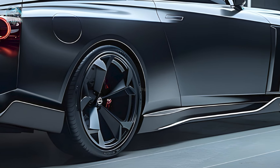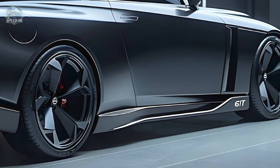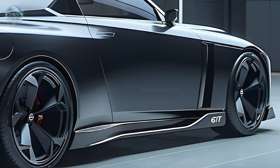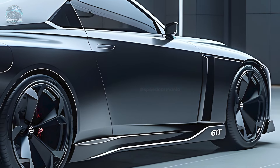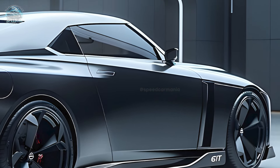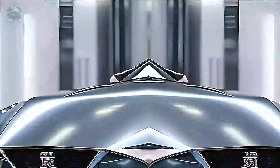Matthew Weaver is Nissan Europe's Vice President of Design and a renowned designer. He told Top Gear that the upcoming GT-R will have Godzilla elements in its design.